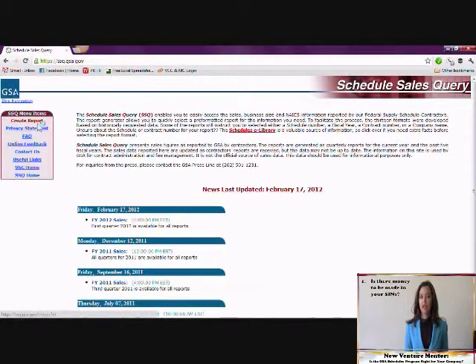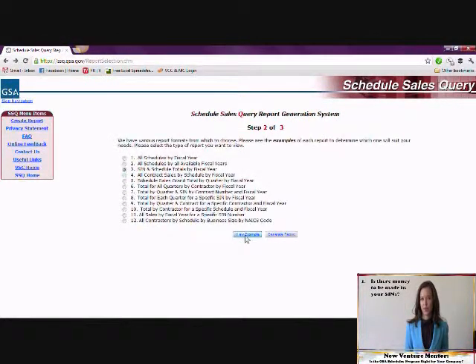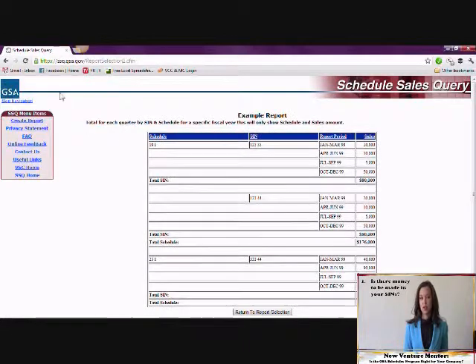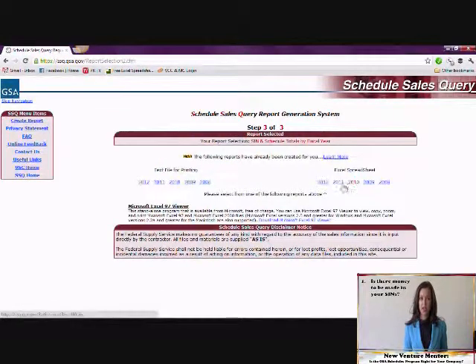Simply go to ssq.gsa.gov and click Create Report on the left-hand side. The site will ask for some background information to track usership, but feel free to skip this step if you'd prefer. Step 2 is to choose the report format that works best for you. You can click View Example to get an idea of what each report will look like before you choose.